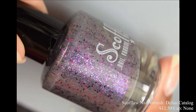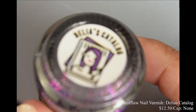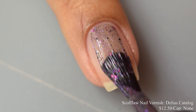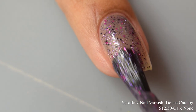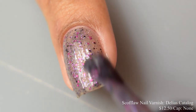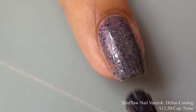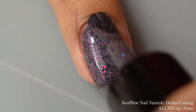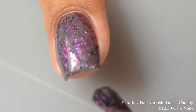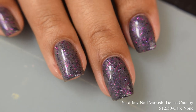Scofflaw Varnish brings us 'Delia's Catalog,' a gray crelly packed with glitters and shimmer in violet, purple, berry, and black. Inspired by the Delia's catalog, price is $12.50 with no cap. It has a very crelly formula — very easy to build to opacity with a rich, dense feel. No issues getting the glitters out of the bottle. It does dry down quite flat and thirsty for top coat, so use a glitter smoothing top coat underneath your glossy top coat. Two coats will be perfectly fine for most given the dense formula.